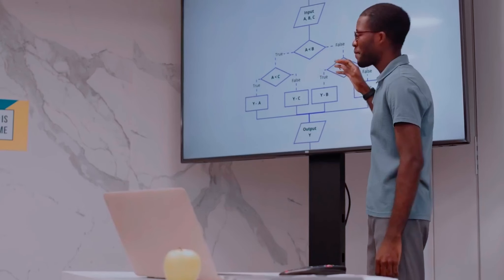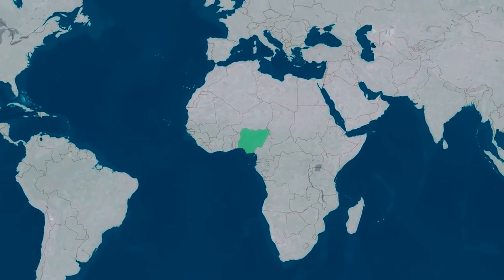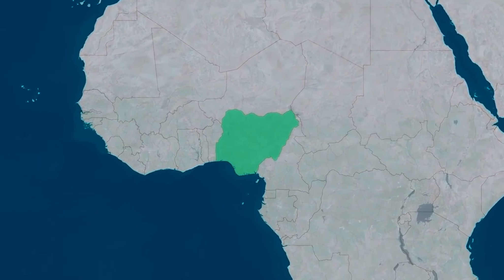If Canada is your castle, then the study permit is your key. It's the vital document every international student needs to unlock their dream of studying in Canada. The process might seem daunting, but don't worry, we are here to guide you through every step of the way. Even if you are from Nigeria, the process remains the same.